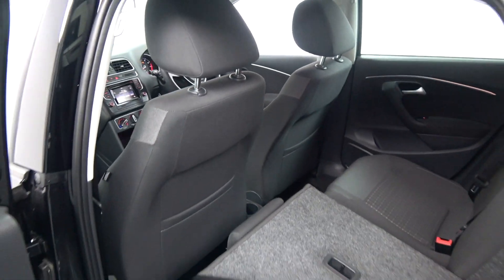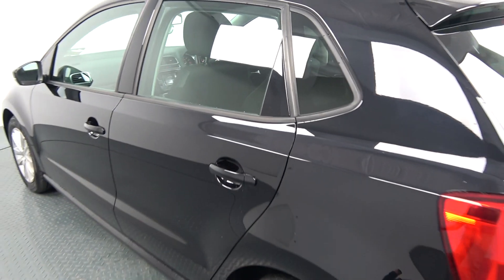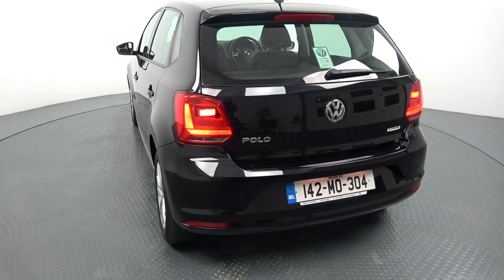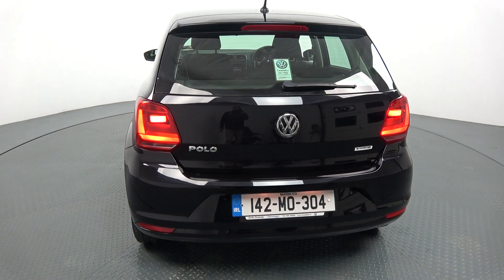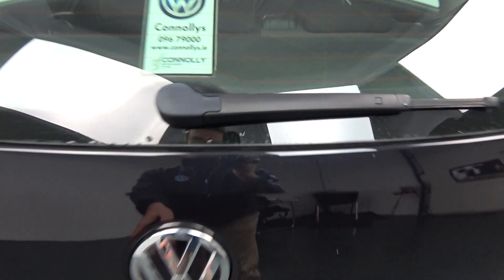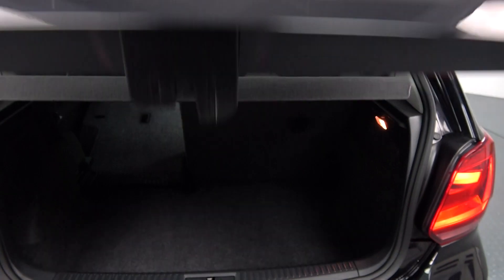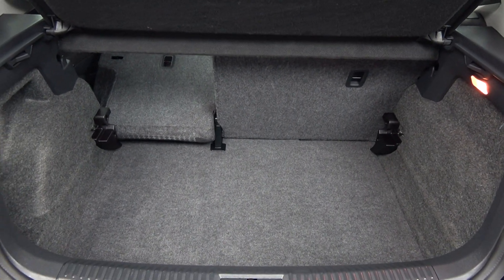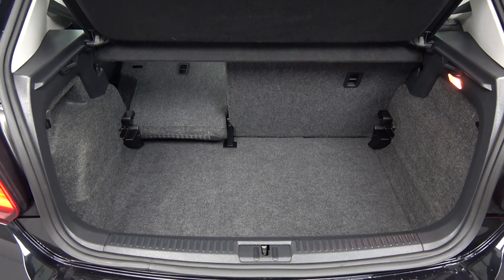At the rear exterior we have your tailgate lights and rear fog light for additional safety. Note this vehicle comes with BlueMotion Technology. Popping the boot lid open, you'll see what a fantastic size boot space the Volkswagen Polo offers — absolutely spacious and in immaculate condition throughout. Tucked away we also have a full-size spare wheel should you need it.